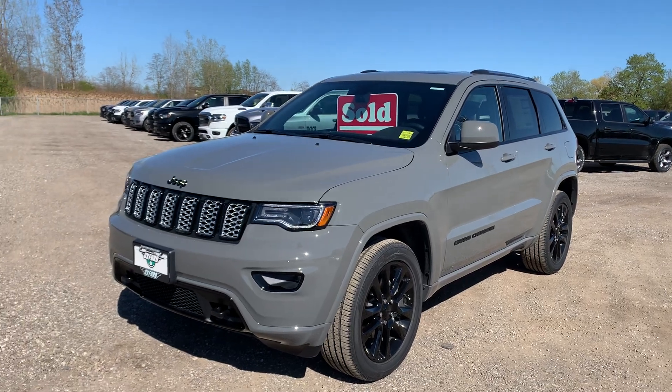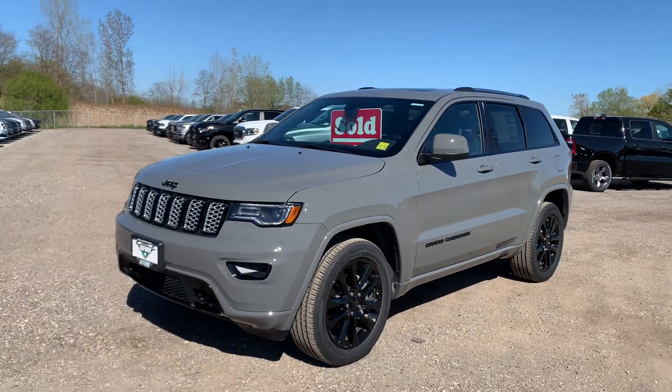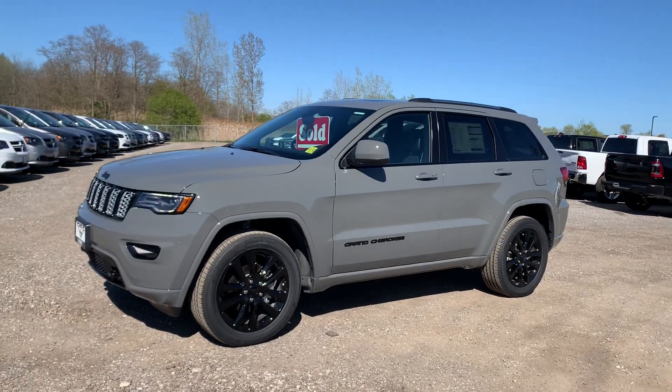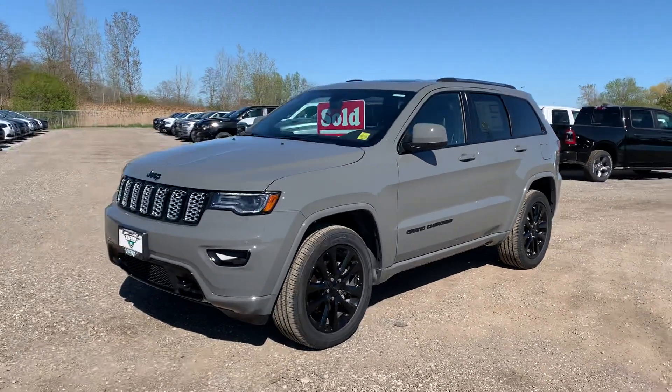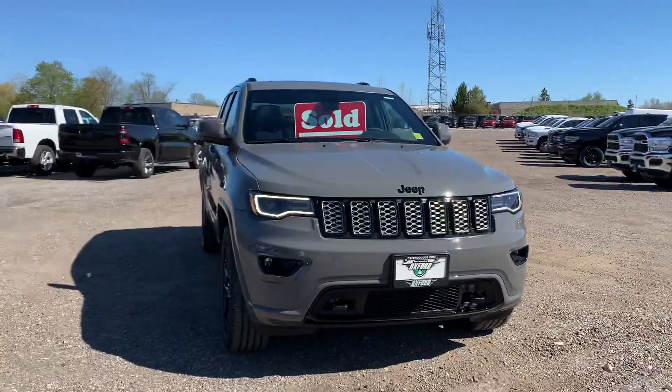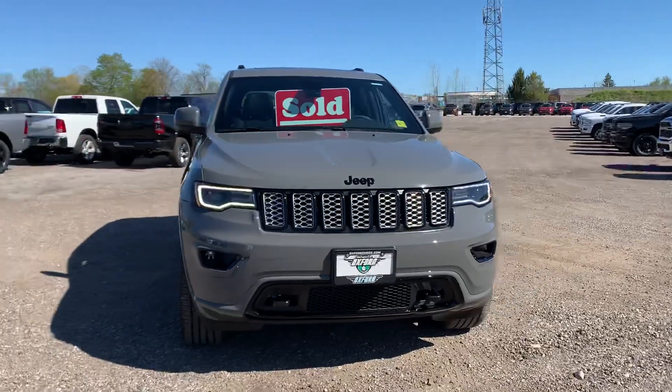Hi, this is Josh Parkinson here at Oxford Dodge on Parkey's Picks with a sold vehicle to a great repeat customer — myself. It's a 2020 Grand Cherokee Altitude in the color Sting Gray. I absolutely love this color. I couldn't be more excited for him and I know him and his family are going to enjoy this.